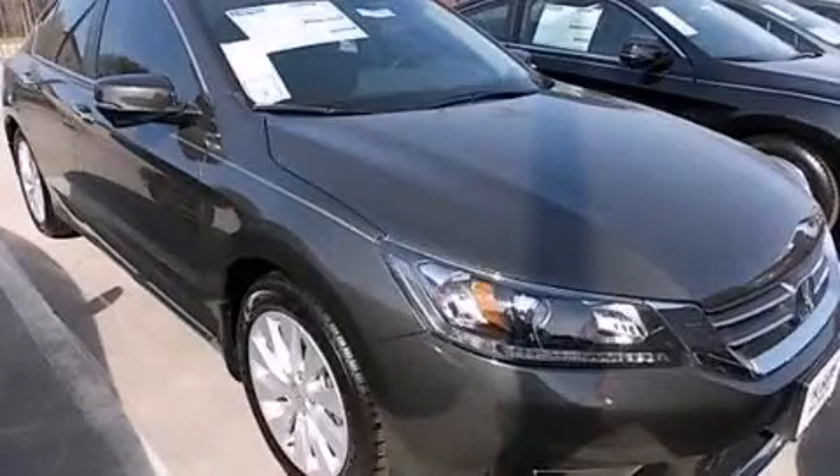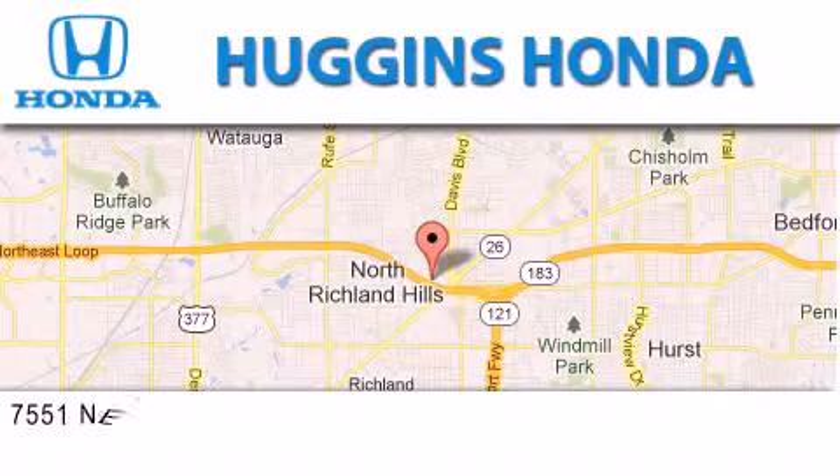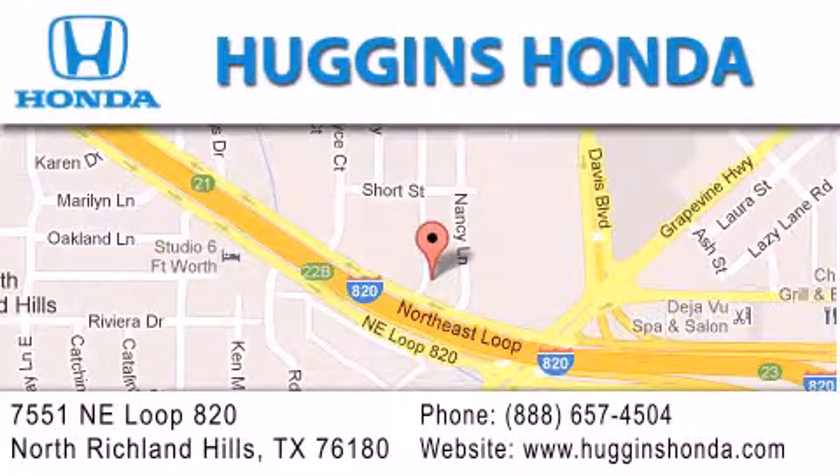Call now to find out how you can own this breathtaking vehicle. Thank you for considering Huggins Honda for your next vehicle. If you have any questions, please visit our website, give us a call, or stop by our dealership, located at 7551 Northeast Loop 820 in North Richland Hills.